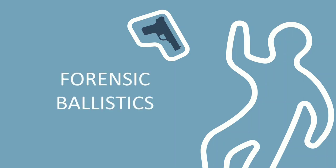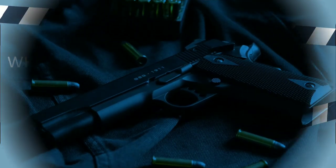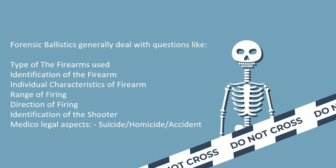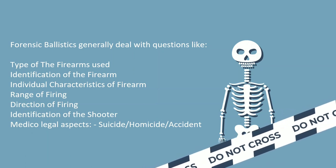Hi everyone! Welcome back to another episode of Science is Confusing. Today, we dive into some very interesting but lesser-known bits about forensic ballistics. Forensic ballistics is the science of the effects and behavior of projectiles and explosive devices. So, what this means is that if you are a ballistic expert, by examining all the different kinds of evidence, you could deduce not only the type of firearm but the exact model and even its characteristics.